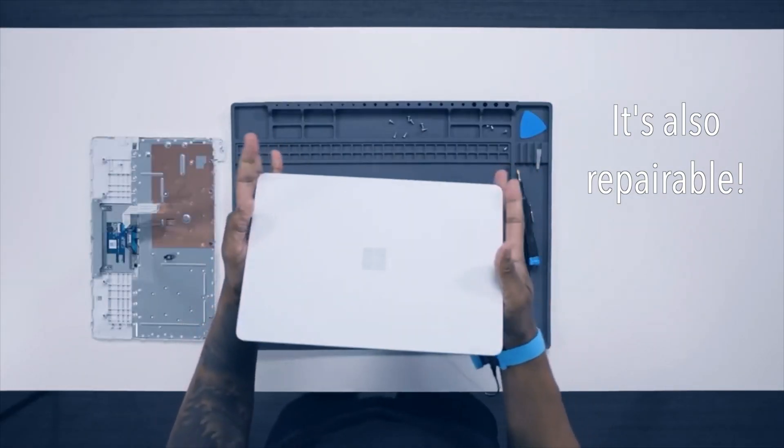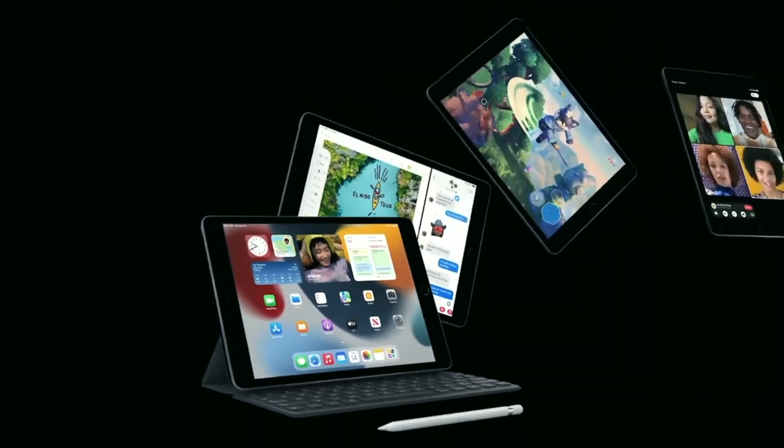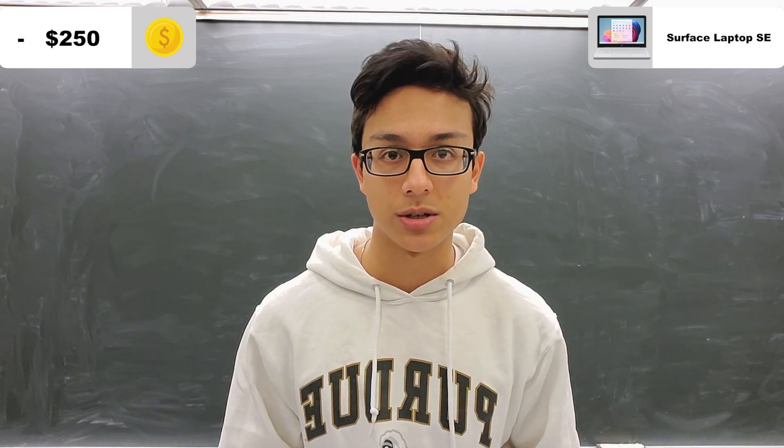First, let's talk about pricing. The Surface Laptop SE is a minimalist school laptop with specs that aren't amazing, but with an amazing price — $250, which is cheaper than the cheapest iPad, and it's perfect for low-income families if only individuals could buy them.